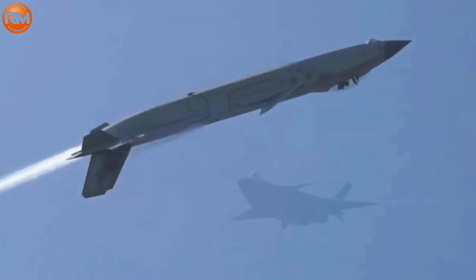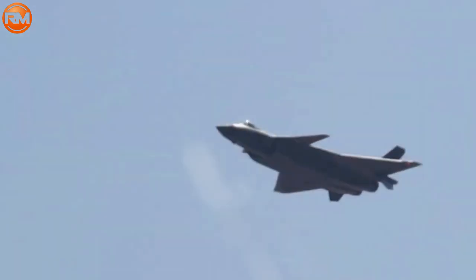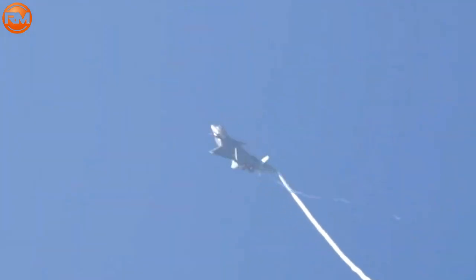On January 11, 2011, the J-20 had its initial flight. In March 2017, the aircraft was put into service.